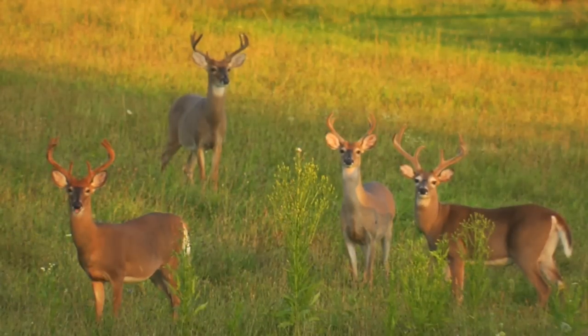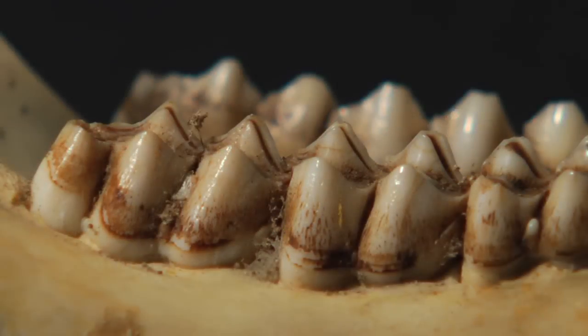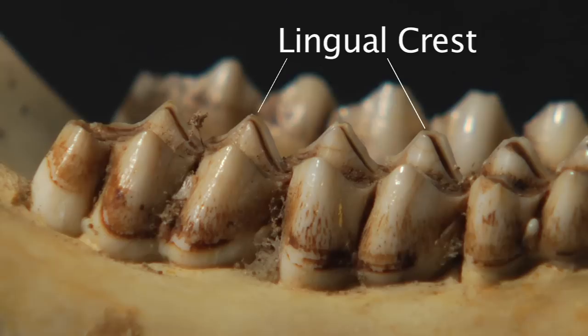Before we actually age a deer, let's define some of the terms we'll be using. Enamel is the white part of the tooth that covers all parts of newly emerged teeth. Dentine is the brown part of the tooth under the enamel. As the enamel wears away, dentine becomes visible. A cusp is a point on the grinding surface of the tooth. Deer molars have either two or three cusps.